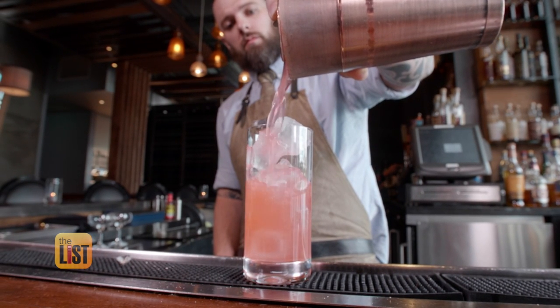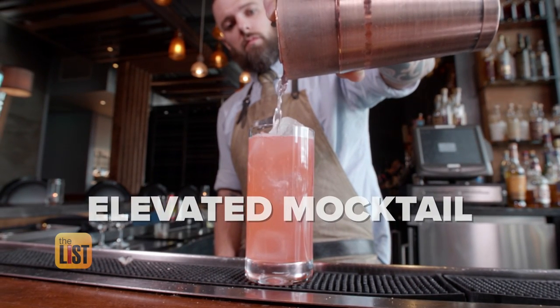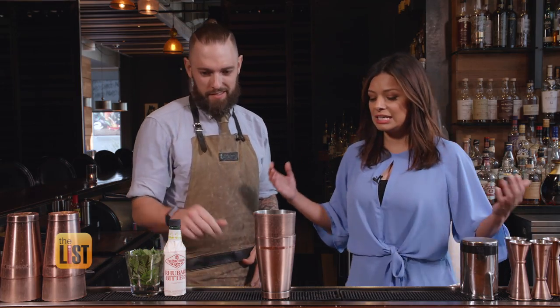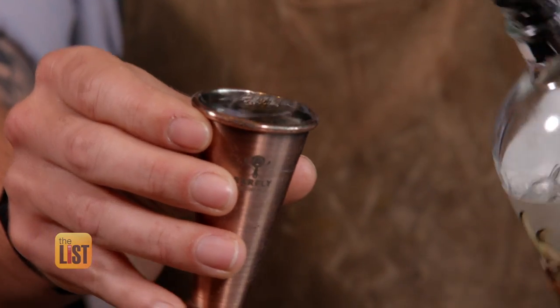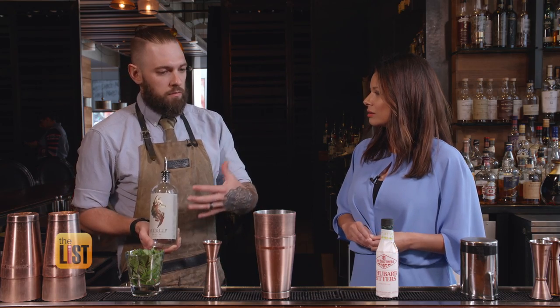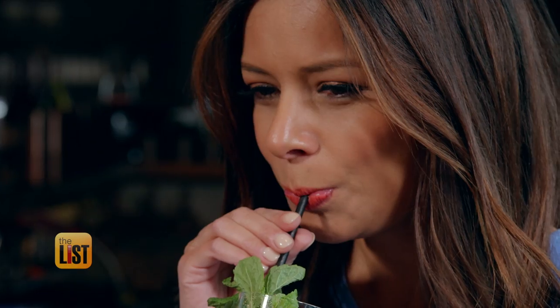Pouring into the first spot on our list, an elevated mocktail. This one is called Philistines at the Hedgerow — the name is taken from a book about the upper class of New York moving out to the Hamptons. This mocktail is elevated by non-alcoholic gin. They are using water and a series of different botanicals, creating something that tastes like gin but is completely non-alcoholic. If you're doing dry January, you'll want to try one of these.